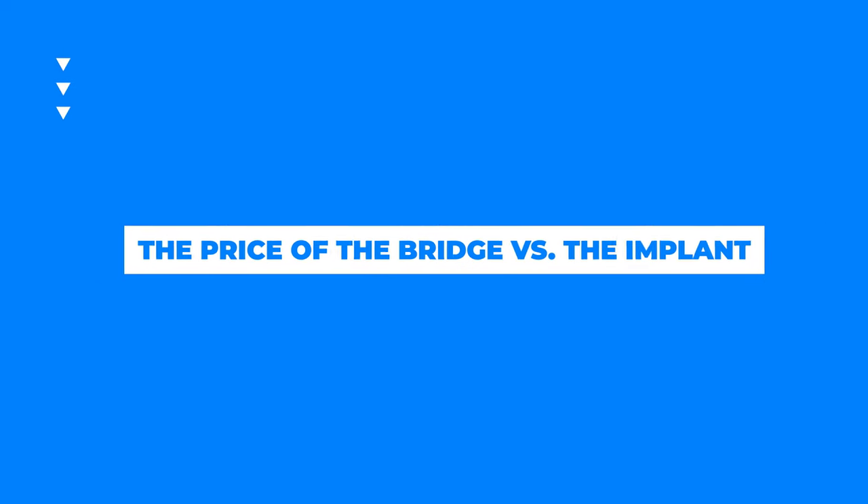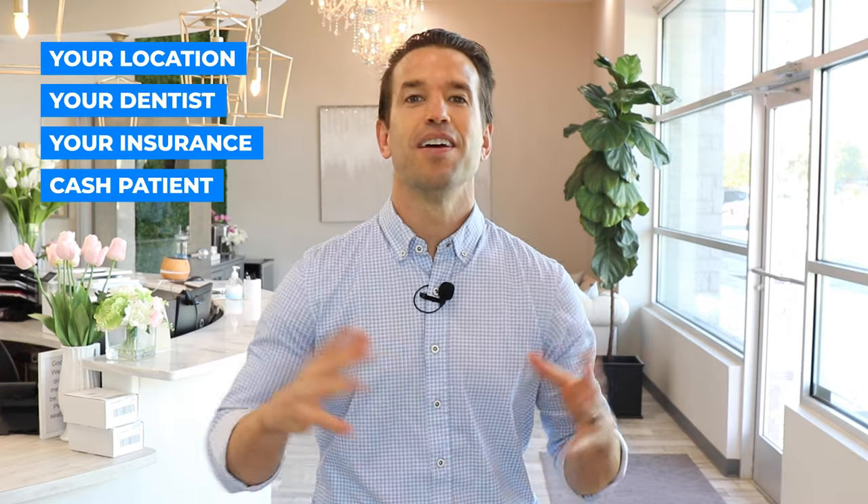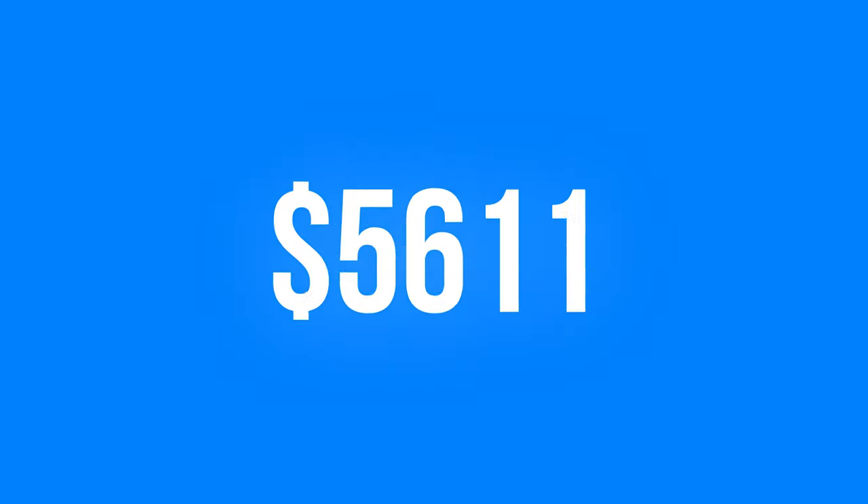Let's go over the price of a bridge versus an implant. Keep in mind, everything varies depending on where you are, what dentist you go to, what insurance you have, or if you're a cash patient. In general, a bridge can be anywhere between $1,800 to $4,500 depending on the dentist, your area, and your insurance. A single implant typically runs a minimum of $2,500 all the way up to $6,000 per implant. If you need more than one implant, you can see how the price difference between a bridge and implants can get quite significant.